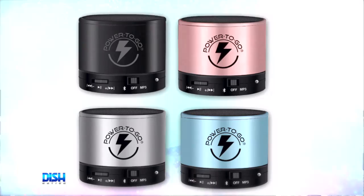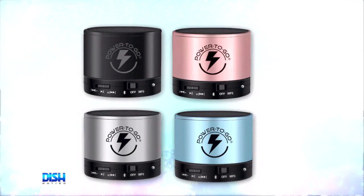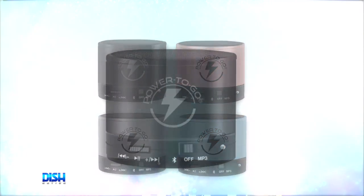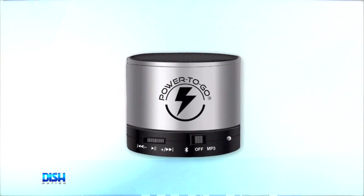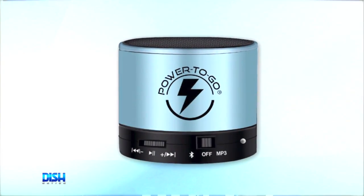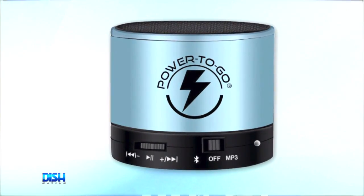And I can listen to Ms. Ross on this. It comes in black, rose, silver, and blue. The Bluetooth technology ensures easy and reliable pairing, so you can enjoy up to five hours of hands-free music anytime, anywhere, with rich sound and deep bass. And I love that it has a hands-free speakerphone function with a built-in microphone.